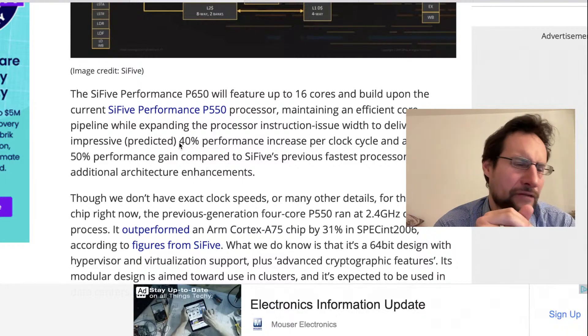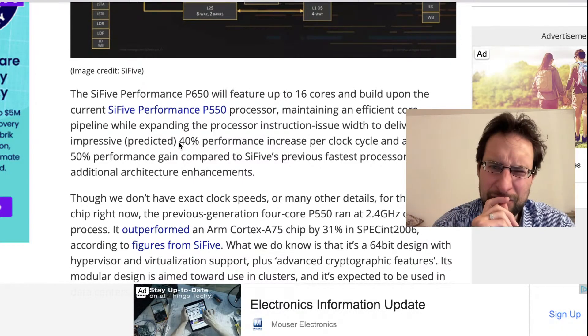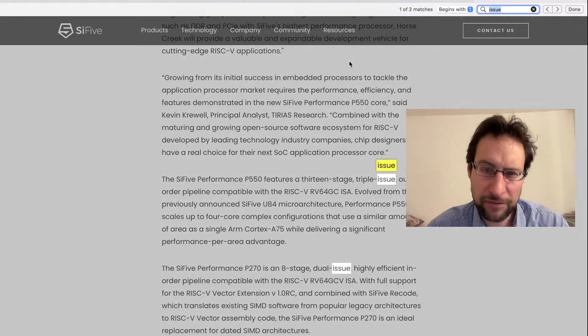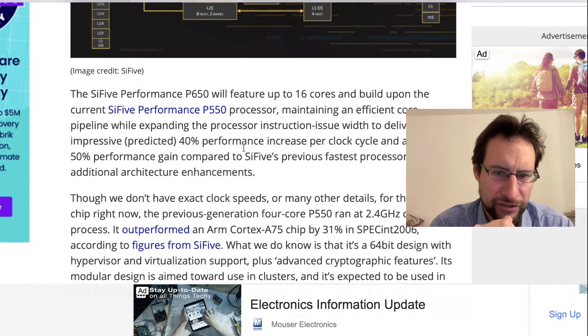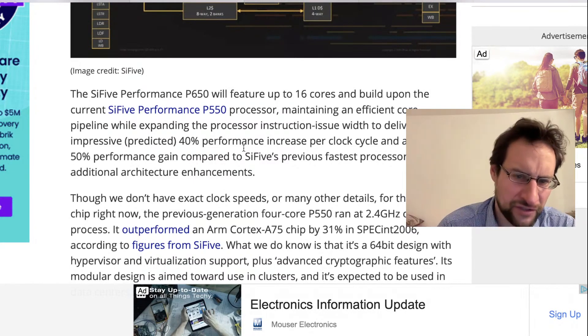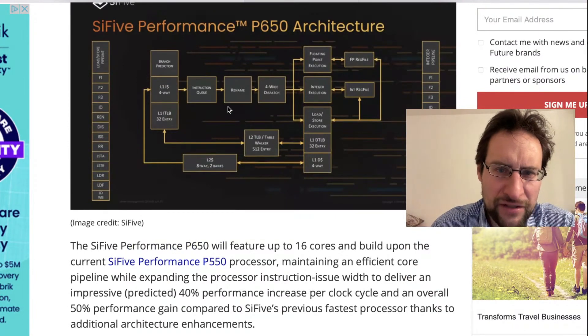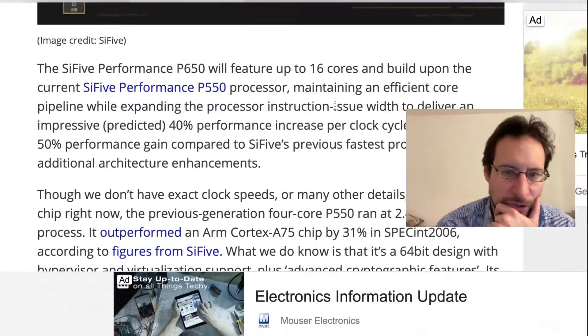Previously the P550 was the first of their out-of-order, up to three-wide issue - triple issue. So previously this was triple issue, and this is now upgraded to quad issue. A four-way decode, however only three-issue or so according to this block diagram.